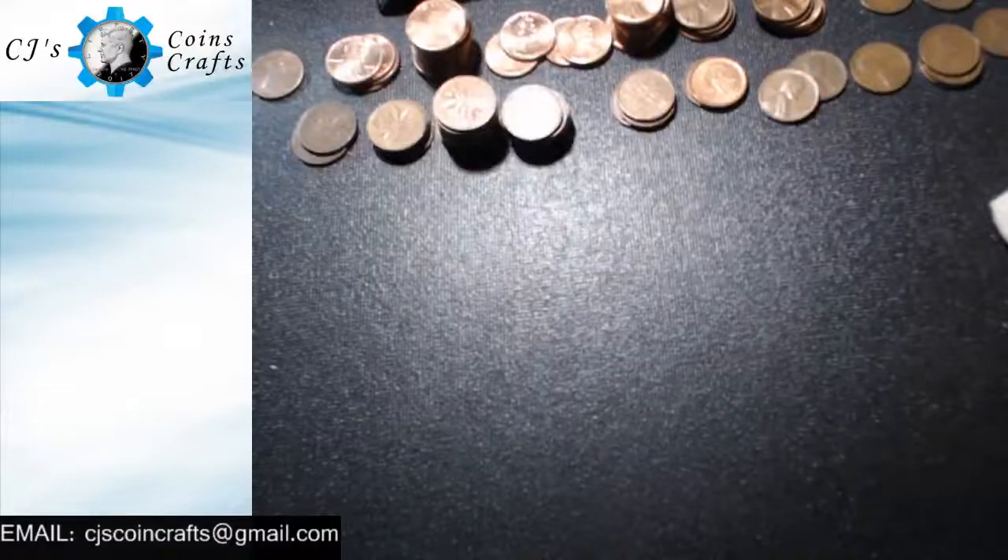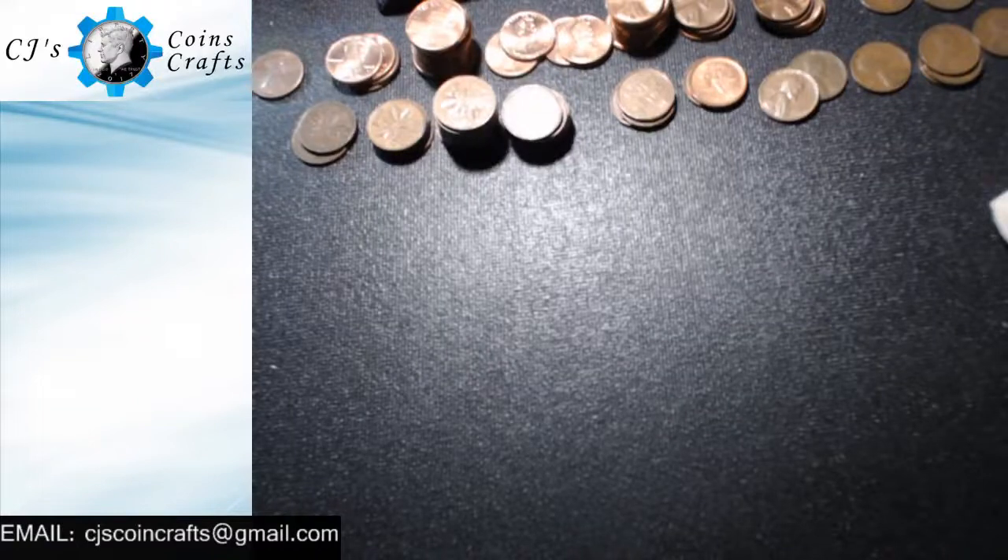Hey guys, welcome back to another episode of CJ's Quilts and Crafts. I wanted to do a short video.